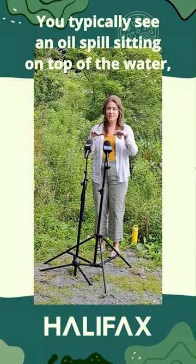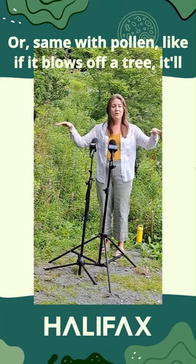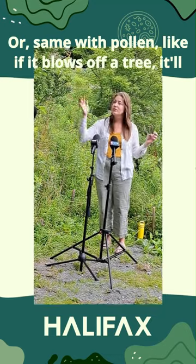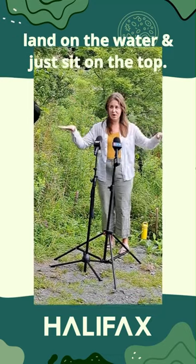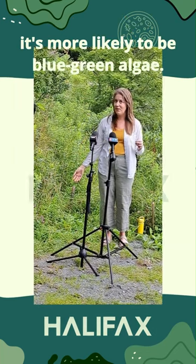You typically see an oil spill sitting on top of the water because it's spilled — same with pollen. If it blows off a tree, it'll land on the water and sit on top. So typically if it's through the water column, it's more likely to be blue-green algae.